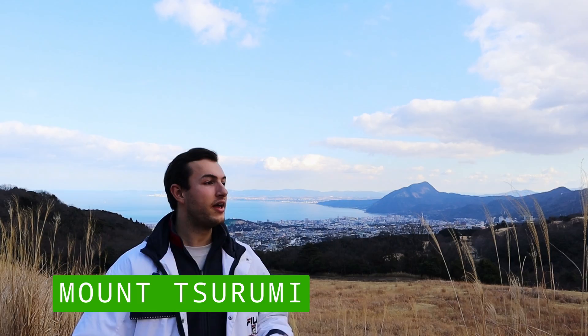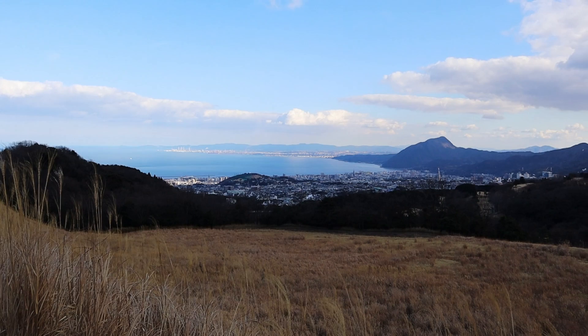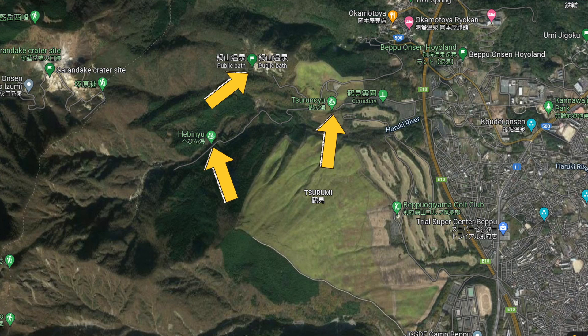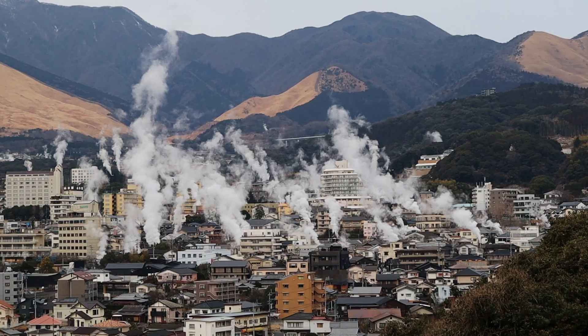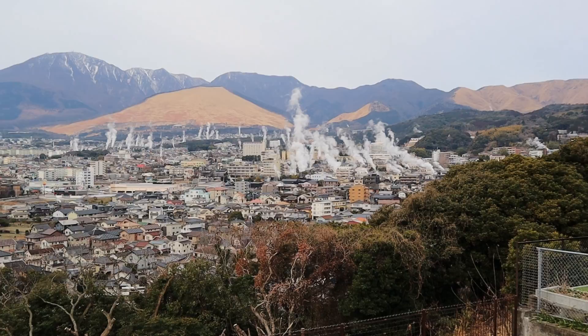Another great place to get a look at Beppu in all its glory is Mount Tsurumi. It's a big open mountainside where you can get a real good look at the city, Oita Bay, and in the distance, Oita itself. On a really clear day you can even see Shikoku. Mount Tsurumi is a large mountain that arches around the city providing numerous viewpoints with different scenery. There are also a number of remote open air onsens in this area. The UK Murray Observatory here is arguably one of the best spots to see steam rising over the city. Beppu is also home to a festival in April where they set fire to the mountainside.